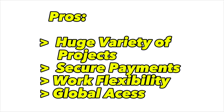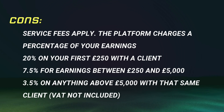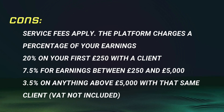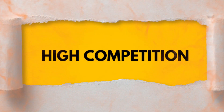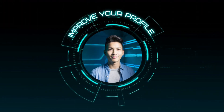The pros include a huge variety of projects across many industries, secure payments with escrow protection, work flexibility to choose when, where and how you work, and global access to clients from all around the world. The cons include service fees — the platform charges 20% on your first £250 with a client, 7.5% on earnings between £250 and £5,000, and 3.5% on anything above £5,000 with that same client. There is also high competition, especially for new freelancers, so be persistent and improve your profile regularly.